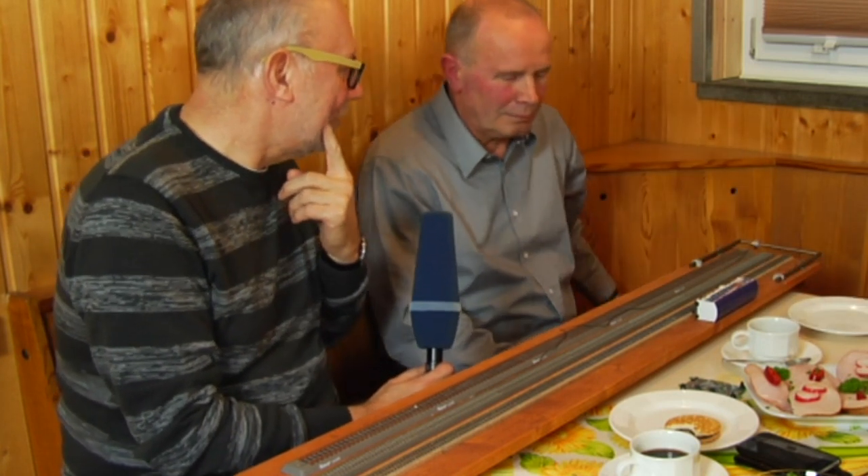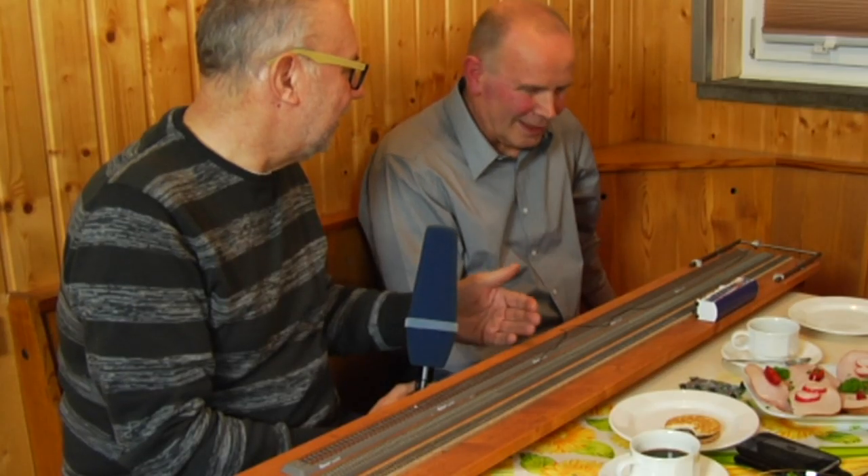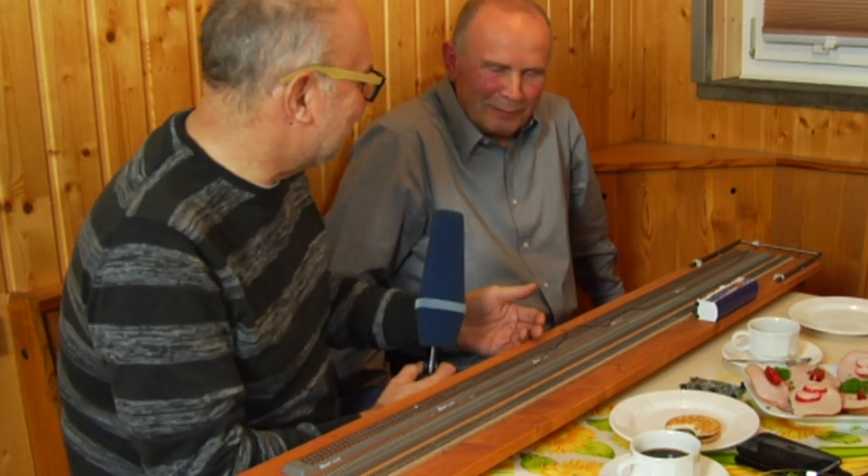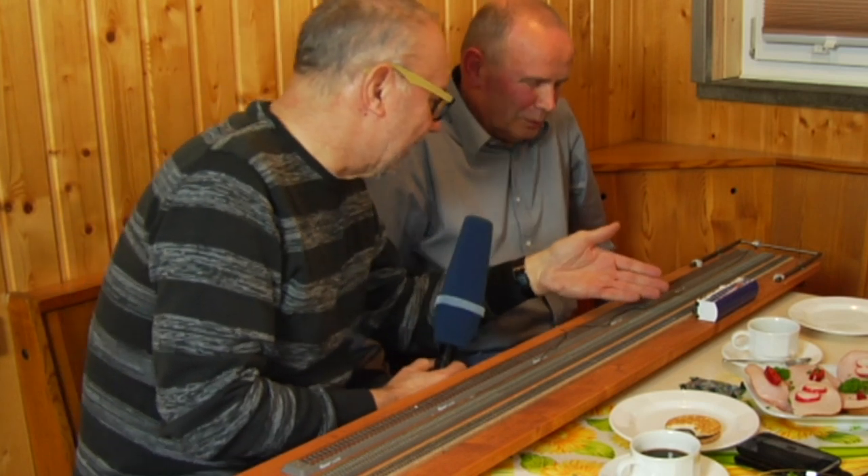Wir haben die Zugkraft von der Lok über das Gleis mit der Umlenkrolle gemessen und ermittelt – wie wir jetzt auch im Bild sehen – dass diese Lokomotive, die Mach 64, 70 Gramm wegzieht. Und da sind wir wieder bei der Problematik: was sind 70 Gramm, weil einige geschrieben haben, erklärt lieber wie viele Wagen das sind. Da sind wir bei der gleichen Problematik mit der Achslagerung.